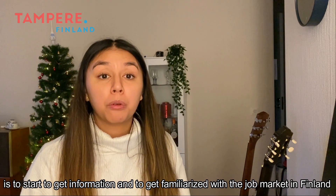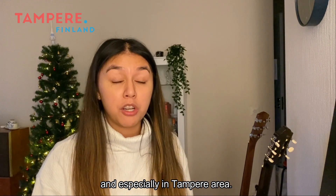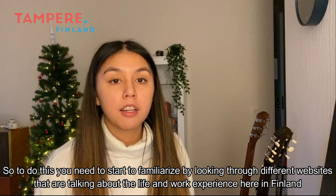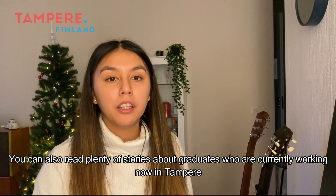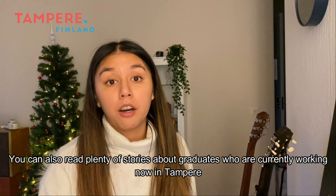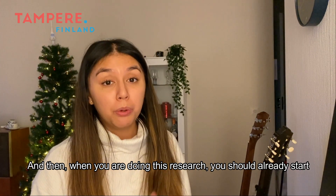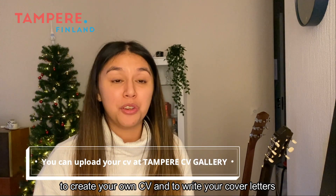Step number one is to start getting information and to get familiarized with the job market here in Finland and especially in the Tampere area. You can do that by looking through different websites talking about life and work experience here in Finland. You can also read plenty of stories about graduates who are currently working in Tampere, or register as a job seeker at Te Toimisto. And of course during this research you should already start to create your own CV and write your cover letters.